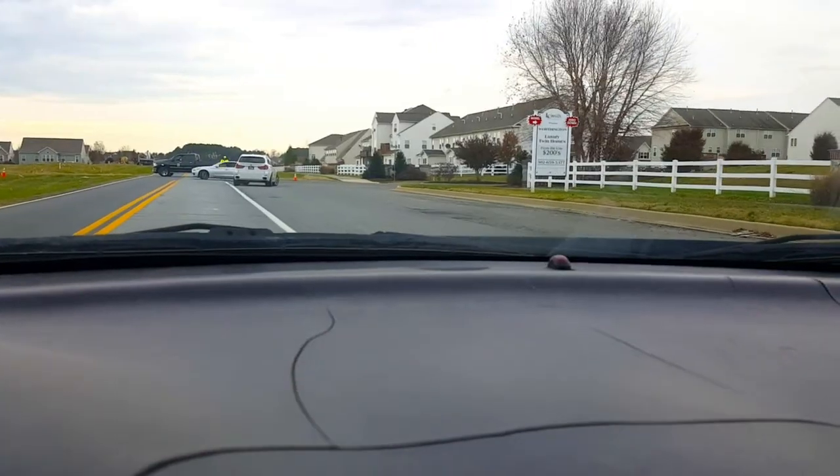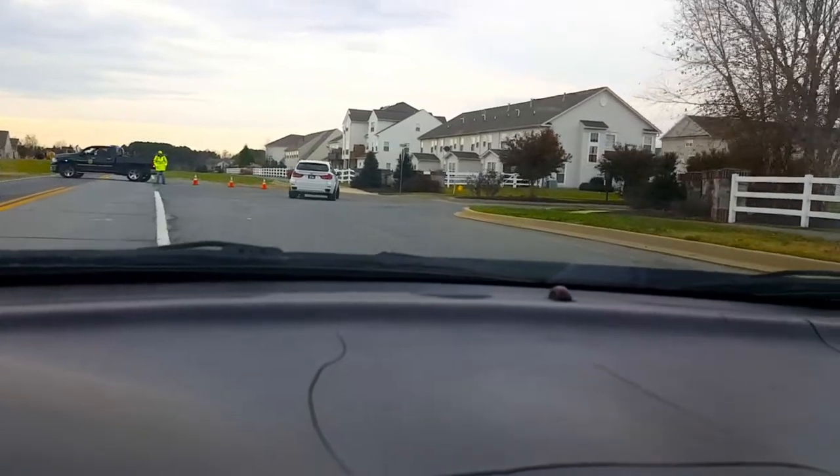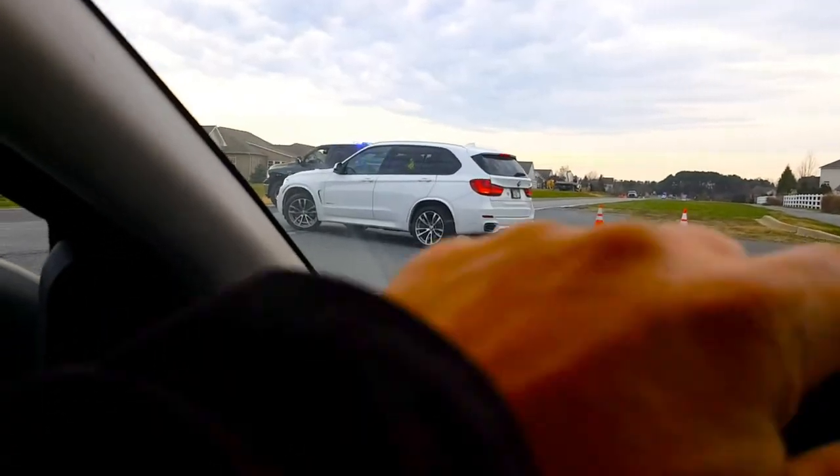Give me a couple seconds to get up the highway and we'll start getting that line wet. Alright guys, wouldn't you know it — we got fire police here, or might be an accident. That sucks. I need to get to where I need to go.